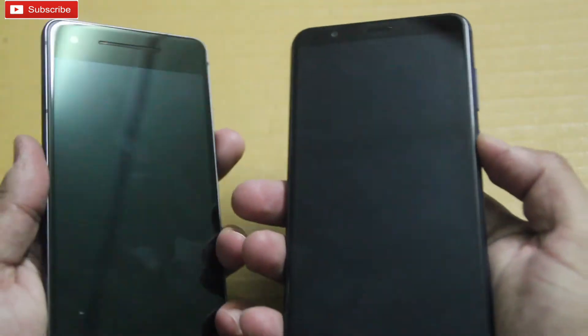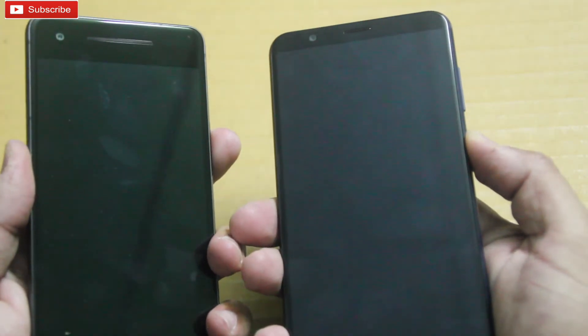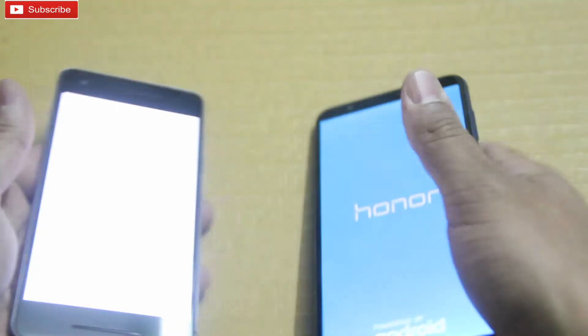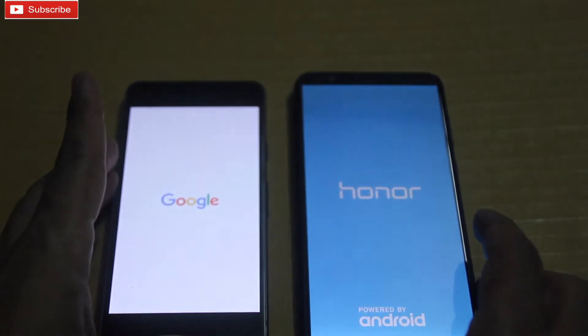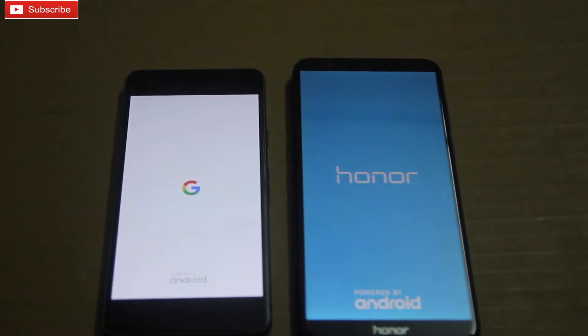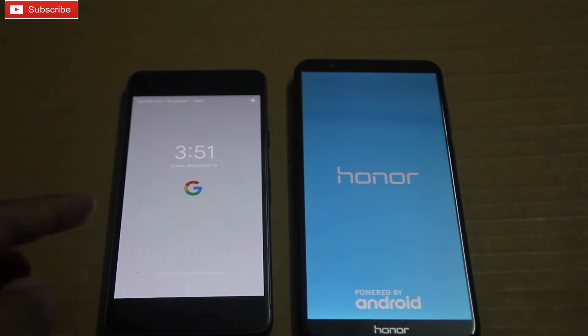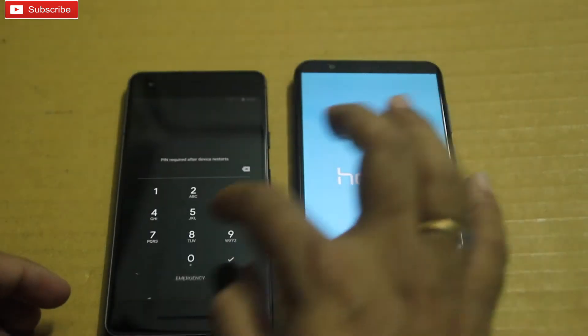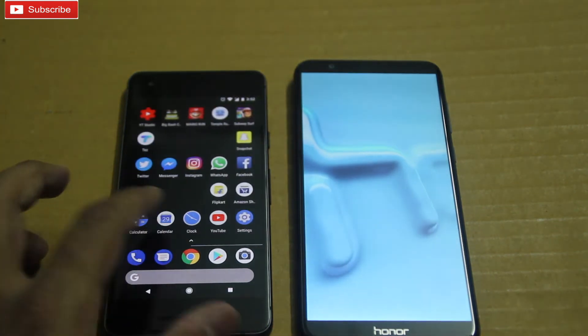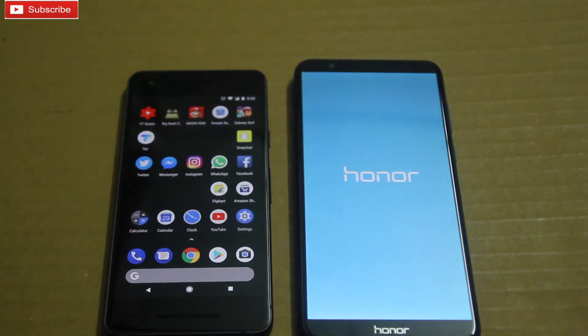Without wasting much time, let me quickly boot up both the phones and see which one comes up first. Coming to specifications, both phones have 4GB RAM and 64GB storage. The 7x is powered by the Kirin 659 mid-range processor, and as you can see it is already up and running, while the Pixel 2 is powered by the Snapdragon 835, the highest Snapdragon processor as of now.